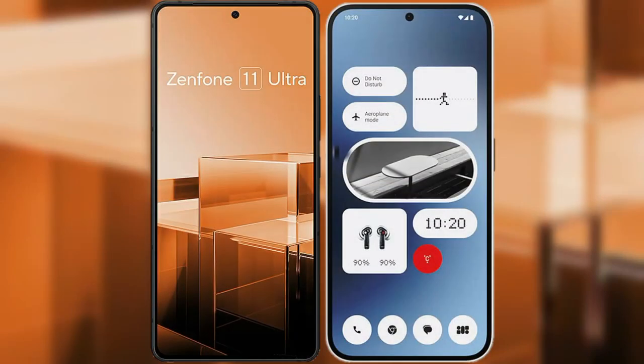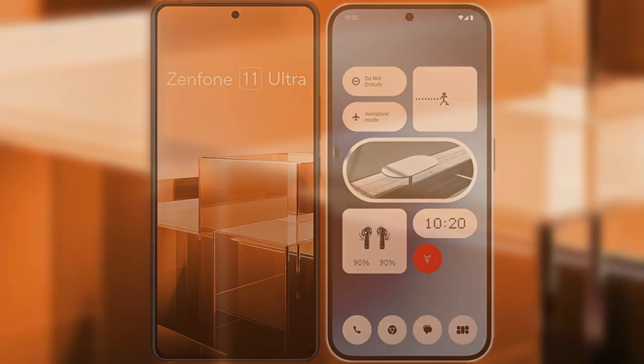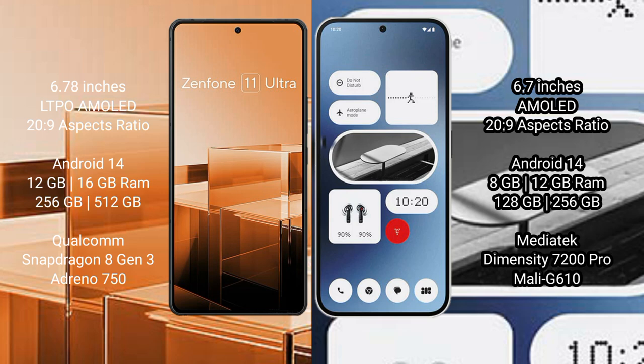I will compare the new Asus Zenfone 11 Ultra with Nothing Phone 2A. Asus Zenfone 11 Ultra comes with a 6.78-inch LTPO AMOLED display and aspect ratio 20:9. Nothing Phone 2A comes with a 6.7-inch AMOLED display and aspect ratio 20:9. Both devices run on the Android 14 operating system.